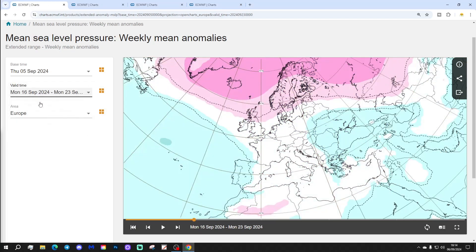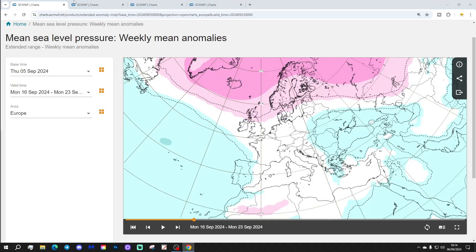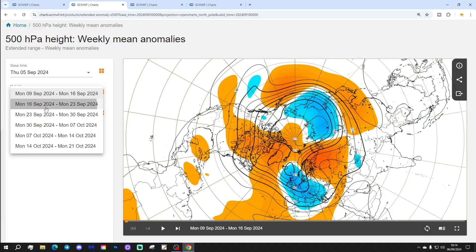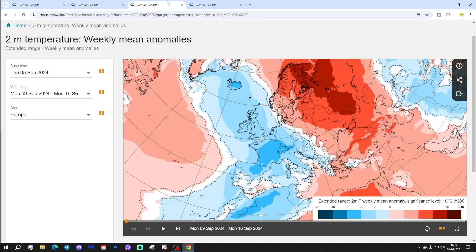Week two will be the 16th to 23rd of September. That week has high pressure up towards Greenland and Iceland, low pressure out in the Atlantic, and winds coming in probably more from an east or southeast direction, so it should be a little bit warmer. The 500 millibar height anomaly shows above-average heights taking over across the north Atlantic into northern parts of Europe, with flow coming from an easterly direction.